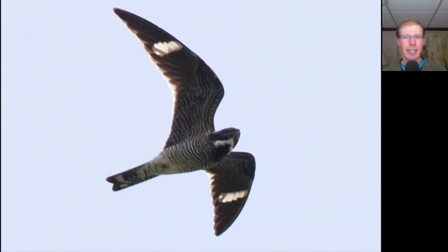Here's a bird that you mostly see at dusk and dawn, but we sometimes see in the middle of the day even on sunny days. This bird is from the nightjar family — it's a common nighthawk.